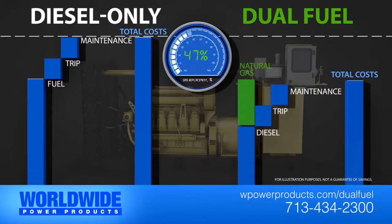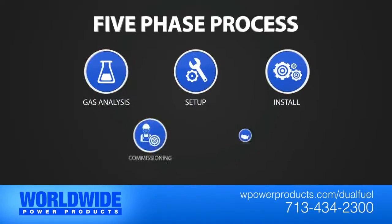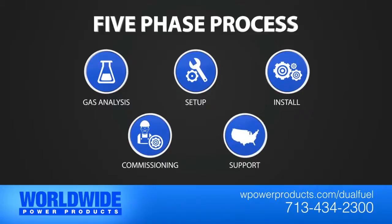The more diesel your well allows you to replace, the more you save. Our five-phase process ensures a reliable and virtually trouble-free operation.